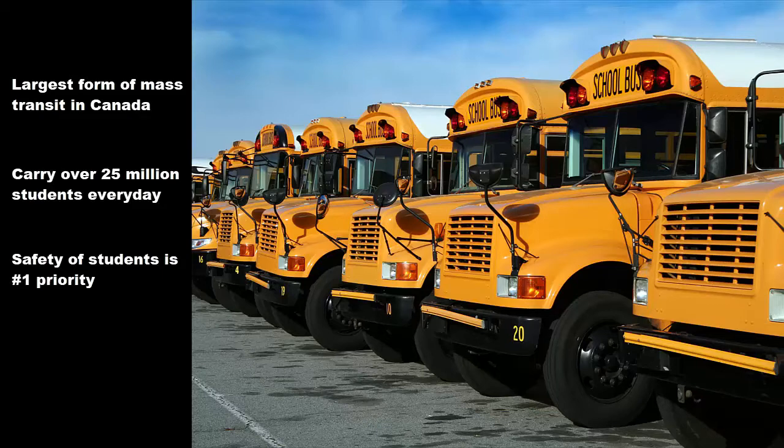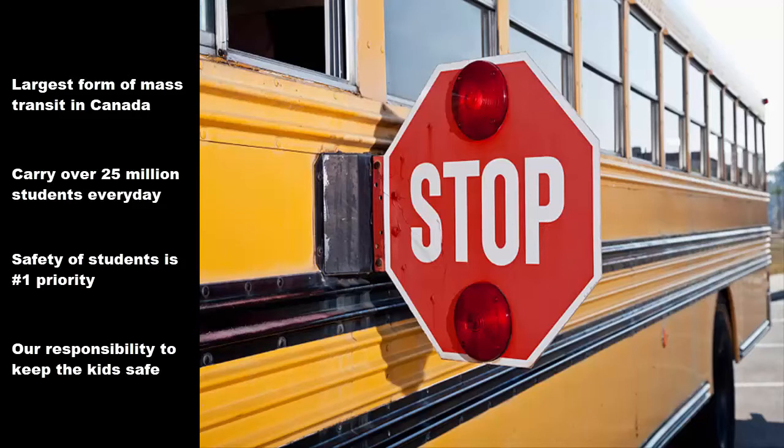Therefore, it becomes a responsibility of all community members to help keep the kids completely safe by following the stop-on-red rule. So here's a video that I found on the internet that describes what we all should do when we see a school bus.